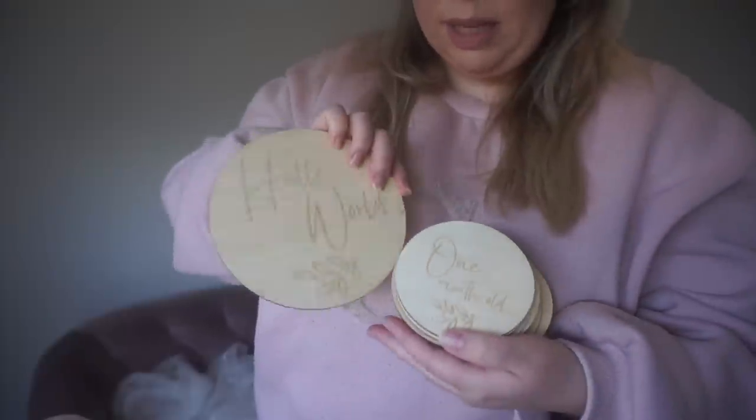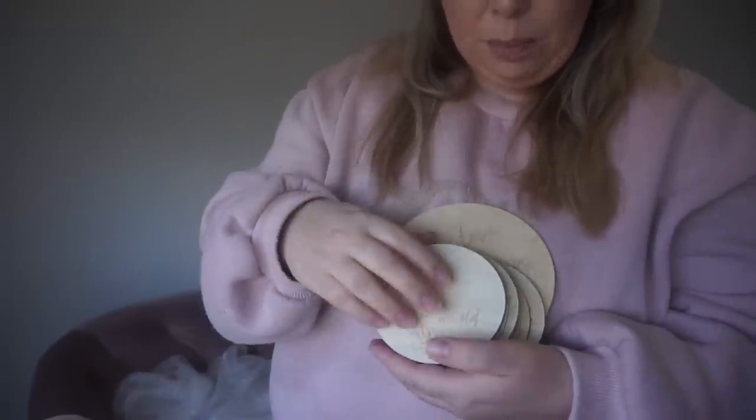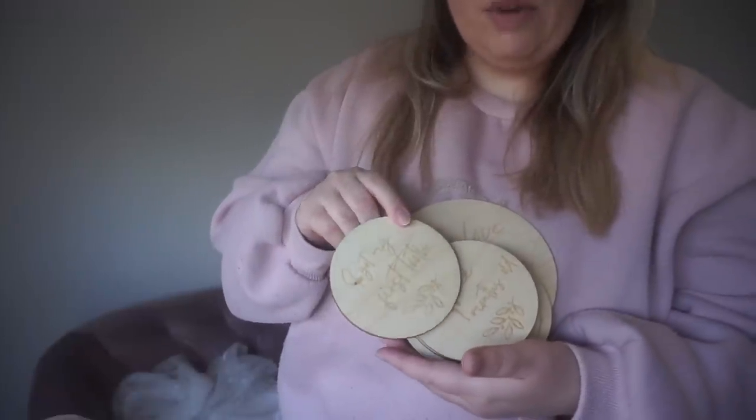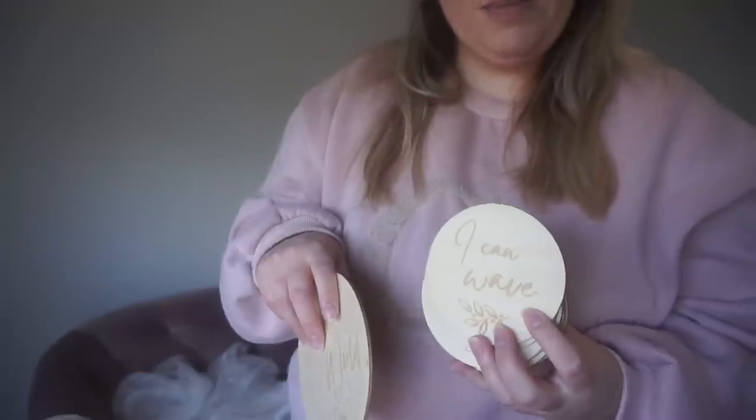I finally got my new milestone disc sets. I've designed these myself, which is really cool because when I first ordered them I didn't know that you could actually design them yourself. So I'm happy to say that I've designed these myself. The first set I'm going to show you — they're really similar to my previous set — just with the little leaf design. They're a little bit different; I've changed up some of the milestones.